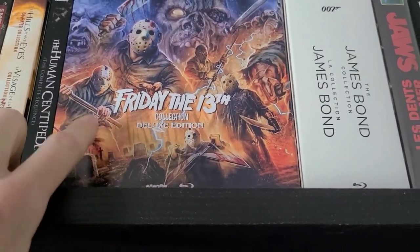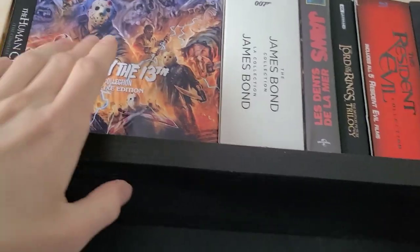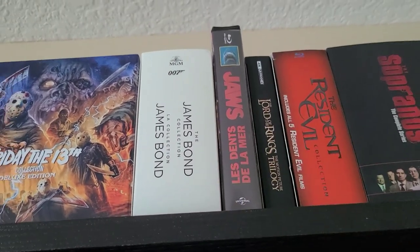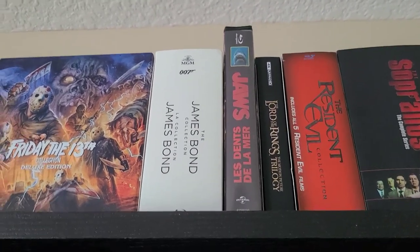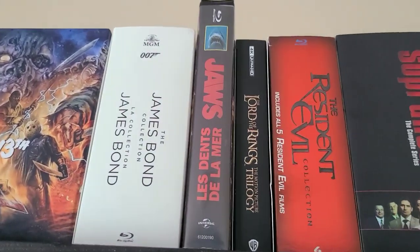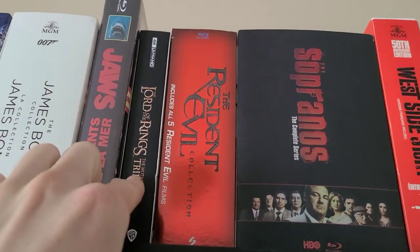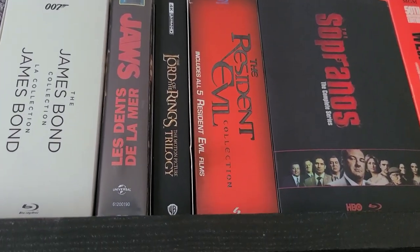Then we have a really awesome Friday the 13th collection from Scream Factory — I pre-ordered it on Amazon, really great box set, one of my favorites. Then the James Bond collection, which includes all the Bond movies from Dr. No all the way to Spectre. Another really great box set — I can't wait for No Time to Die, though it got pushed back to October. This is the Jaws VHS clamshell Blu-ray I bought at Best Buy three years ago — really cool. And the Lord of the Rings motion picture trilogy on 4K, including both theatrical and extended versions.